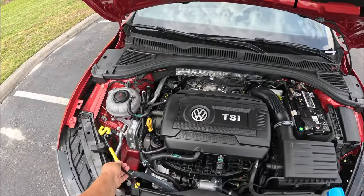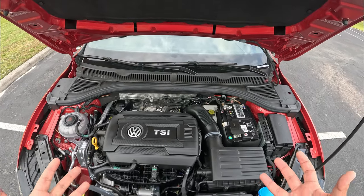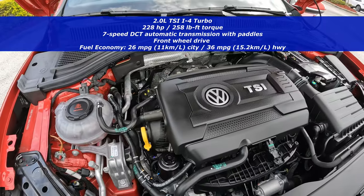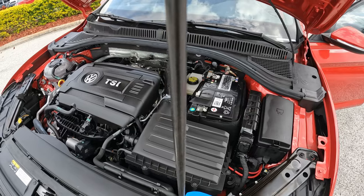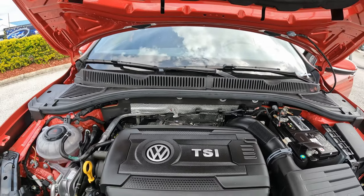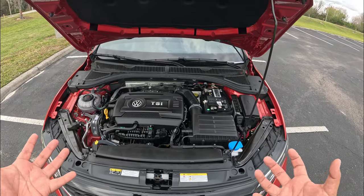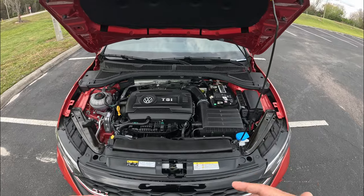Coming to the front, we raise the hood — no hydraulic assistance, just a little prop stick. Under here we have the 2.0-liter inline-four turbocharged engine producing 228 horsepower and 258 pound-feet of torque going through the front wheels. It's driven through a 7-speed DCT automatic transmission, though you can also get a 6-speed manual. Fuel economy is about 26 MPG city and 36 MPG highway. The car is pretty light at about 3,300 pounds, giving a good power-to-weight ratio — 0-60 is under six seconds.